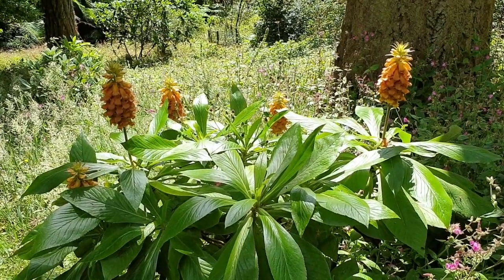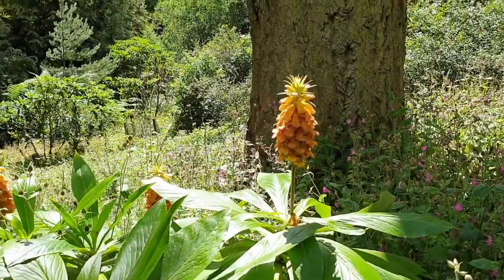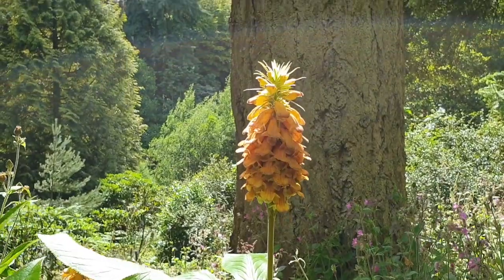Isoplexus sceptrum, another member of the foxglove family, is a real sight to behold. It has larger flowers than Isoplexus canariensis and really does create that dramatic effect.